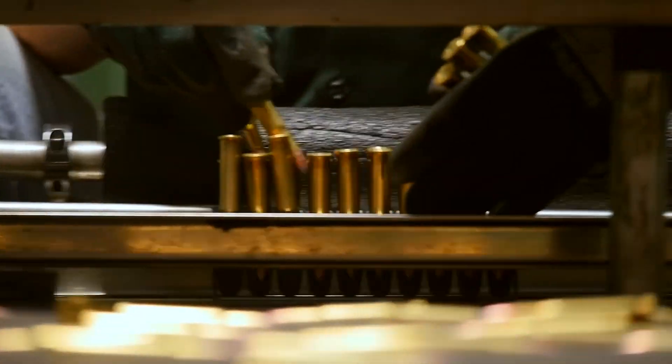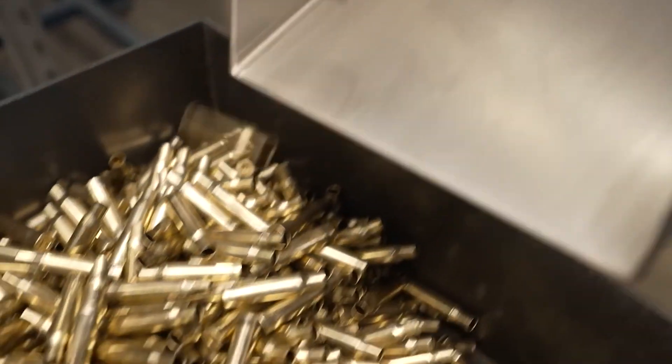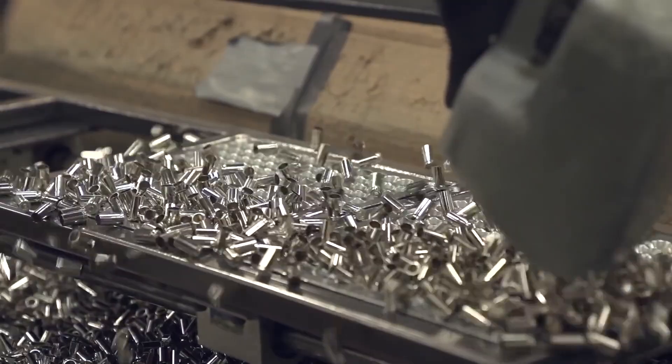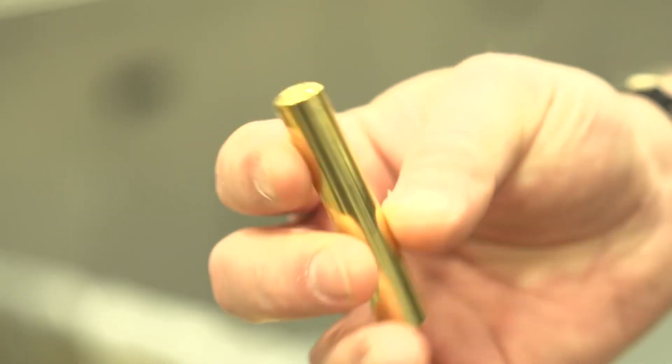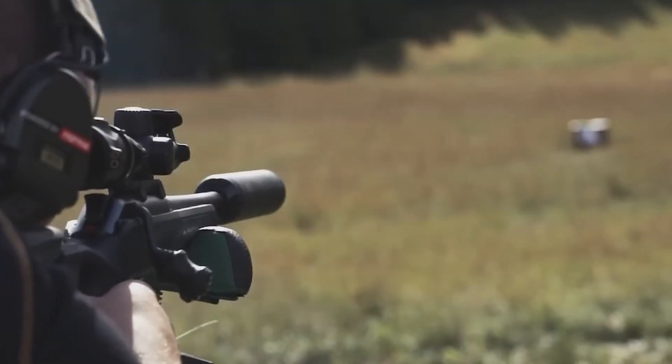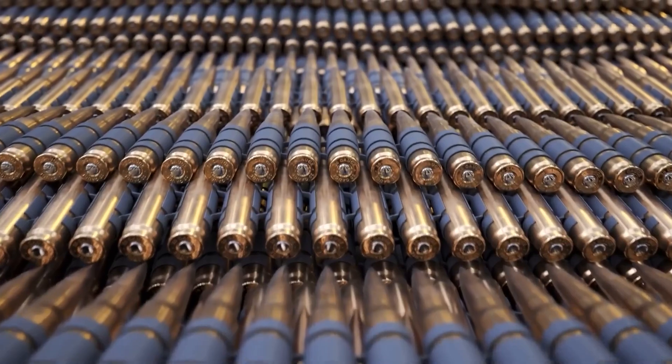Millions of rounds are fired every year, but have you ever stopped to wonder what exactly goes into that tiny explosion? We're talking about ammunition, or more accurately, cartridges. They're mistakenly called bullets, but cartridges are each an explosion waiting to happen in a controlled way. So in today's video, let's talk about how ammo is made.